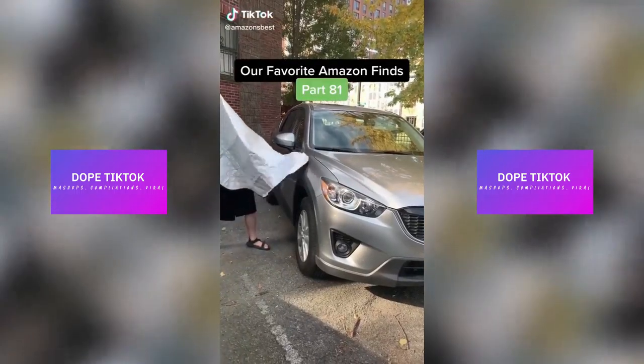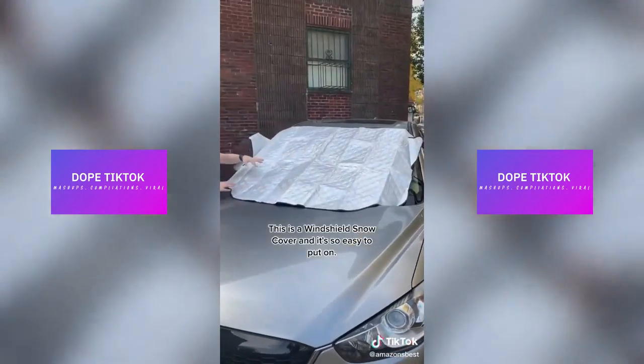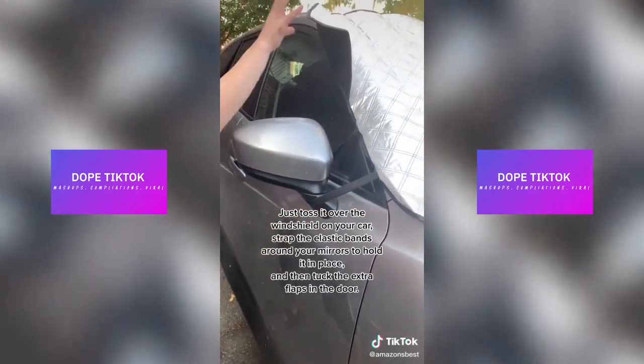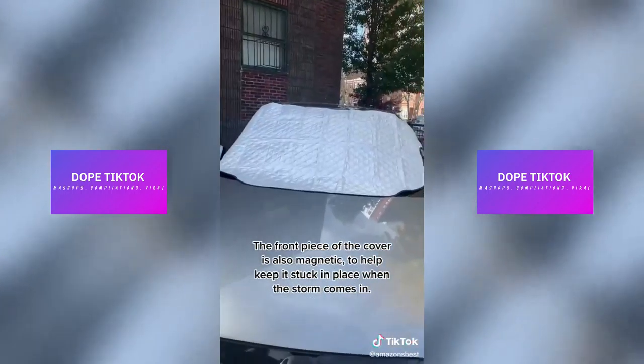Our favorite Amazon finds, part 81. If it has started snowing where you live, or it's about to, then you need this product. This is a windshield snow cover and it's so easy to put on. Just toss it over the windshield on your car, strap the elastic bands around your mirrors to hold it in place, and tuck the extra flaps in the door. The front piece of the cover is also magnetic to help keep it stuck in place when the storm comes in.